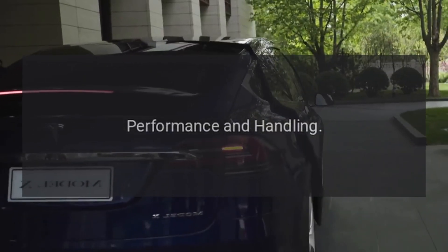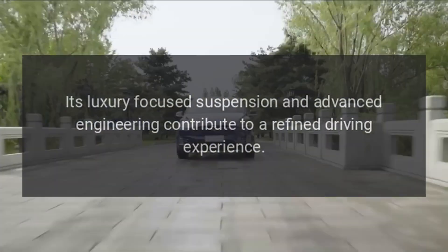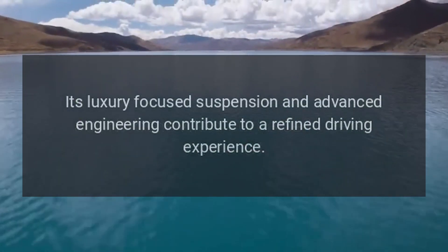Performance and Handling: The R-Class provides a smooth and comfortable ride, typical of Mercedes-Benz vehicles. Its luxury-focused suspension and advanced engineering contribute to a refined driving experience.